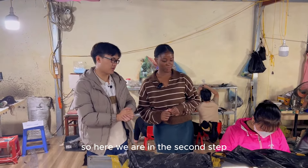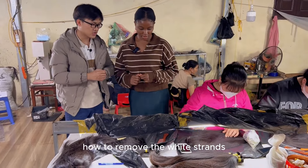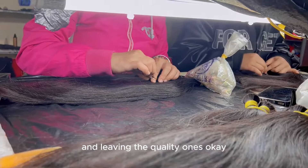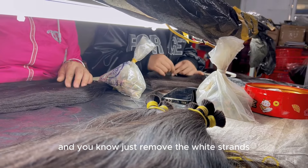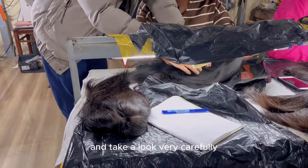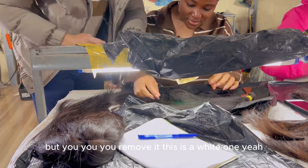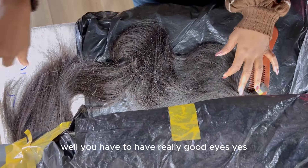Here we are at the second step. You have to remove the white strands from the bundle so that the bundle will be the best quality possible. So this is more like the quality control part — sifting out the non-quality hair and keeping the quality ones. You take a look very carefully from stock to end. For example, this one here is a white strand — you remove it. You have to have really good eyes. I need my glasses — I can't see any of it!